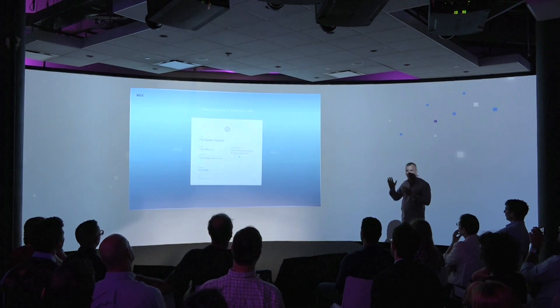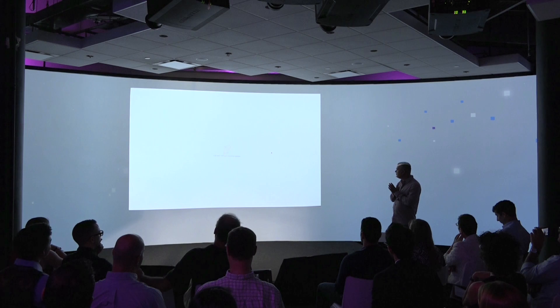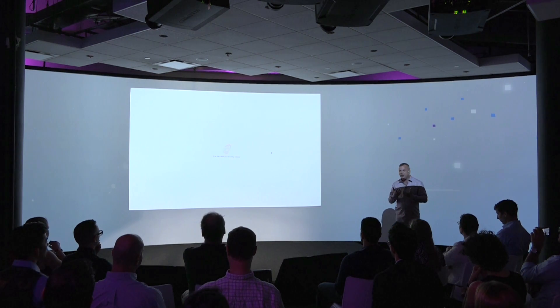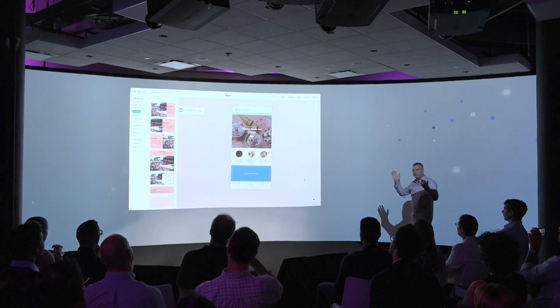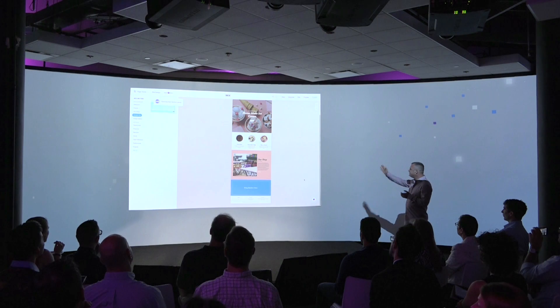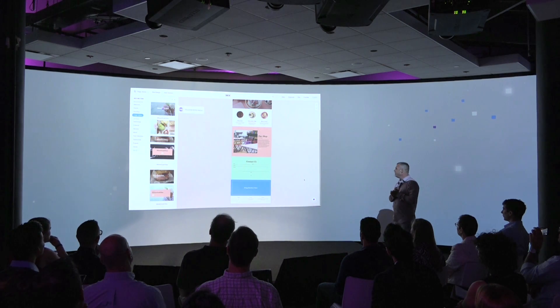One of the most important things for us when building this system was that we wanted to allow users to have websites that are unique, that look different, that actually capture the spirit of their business. You can see the palette is already different — it's an ice cream business. We have 86 million websites and we understand it should look different than a watch store. All that knowledge comes together to build a perfect website, completely automatic with no human touch. The sections are different, the feeling is different — this kind of looks like an ice cream store.